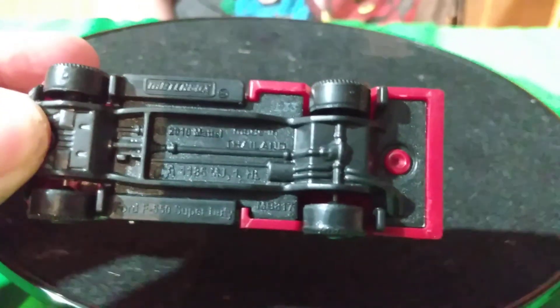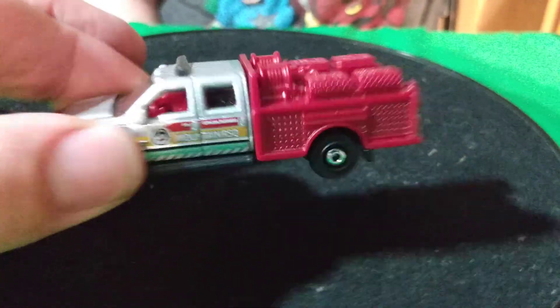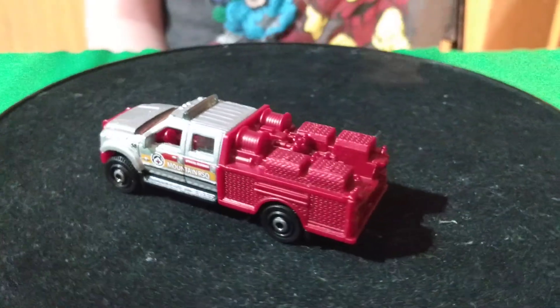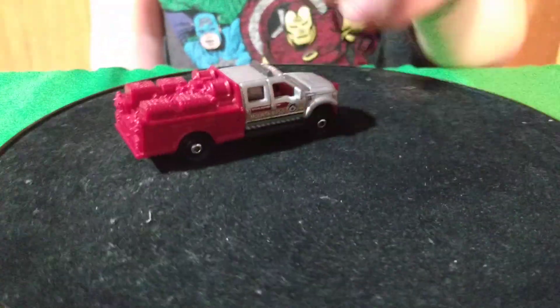From that same sale, there was another one — this is an F-350 Super. I don't think I have this one. So I figured I'd pick it up. There was only 50 cents. It's in nice shape, and that's a Matchbox.